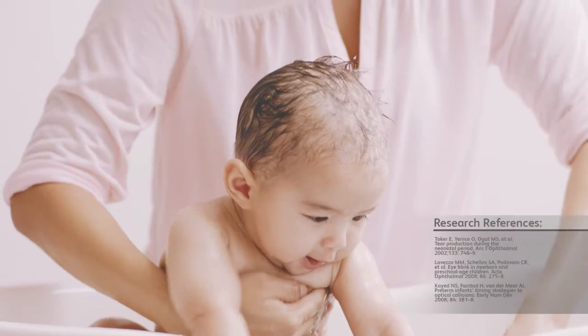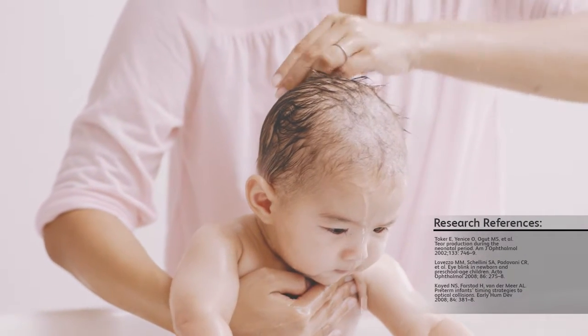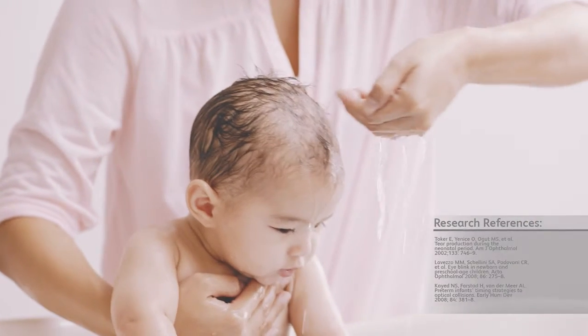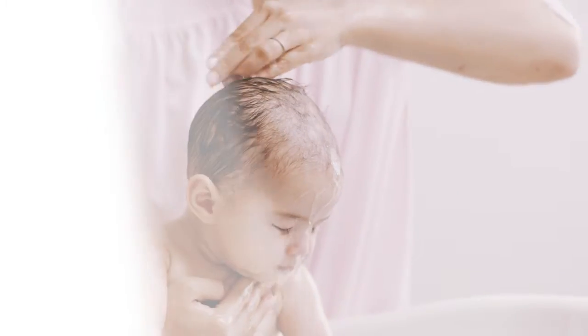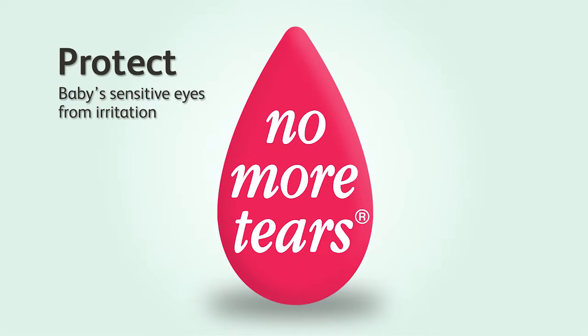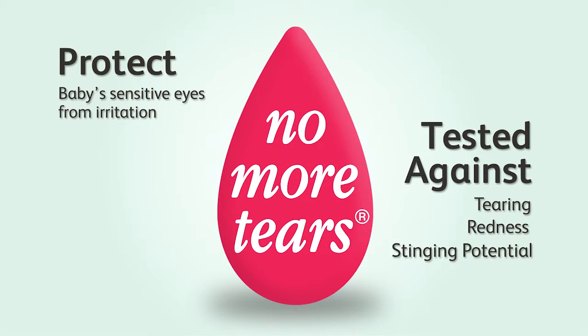Studies have shown that infants have a poorly developed blink and lacrimation reflex, which is why they are less able to protect their eyes from accidental splashes during bathing. The proprietary Johnson's No More Tears formula is designed to help protect babies' sensitive eyes from irritation and is tested against tearing, redness and stinging potential.